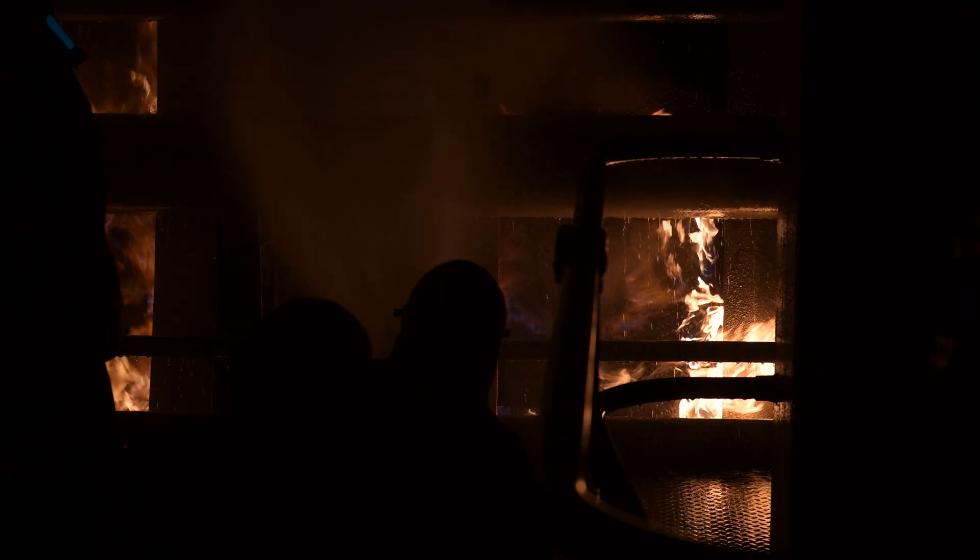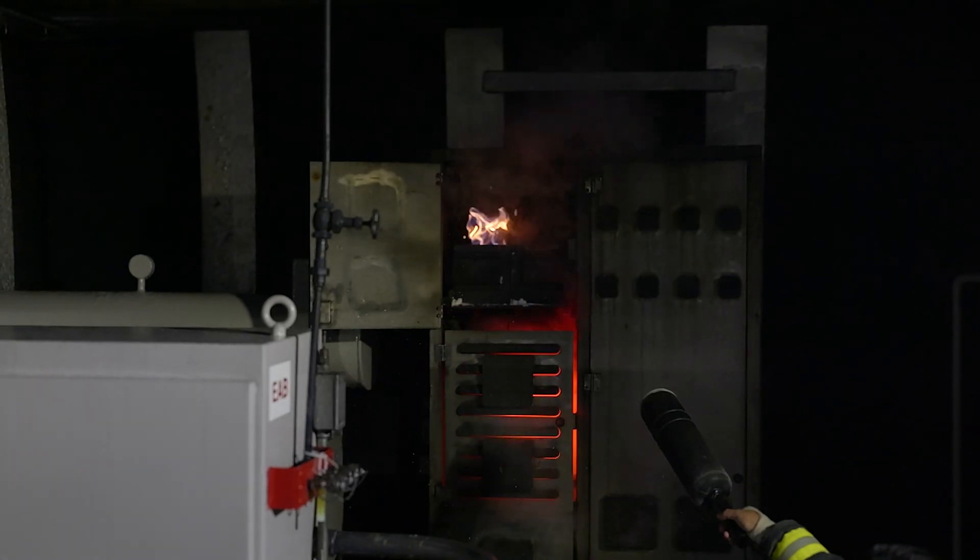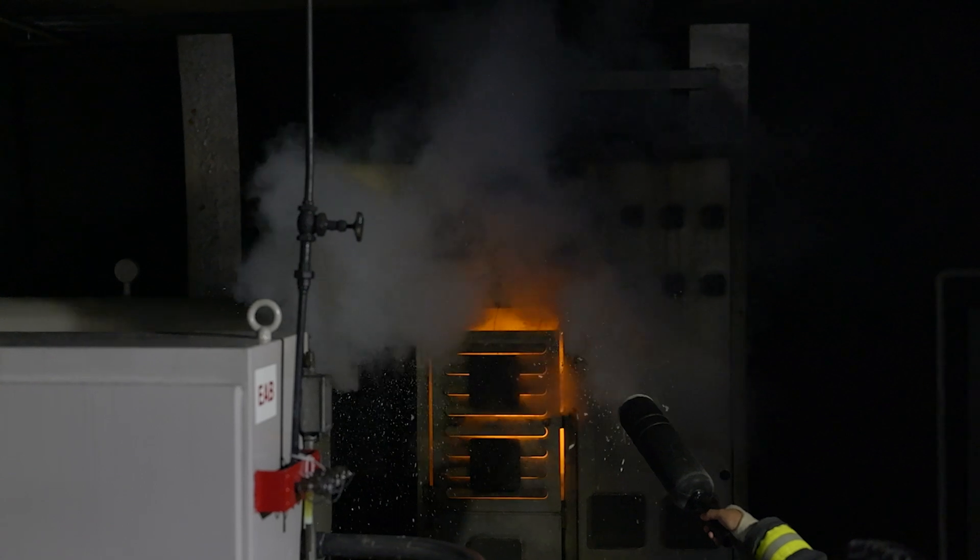Our most common fires are Class Charlie fires, which are electrical fires, due to the fact that we have electrical cables running from the bow to the stern of the boat.